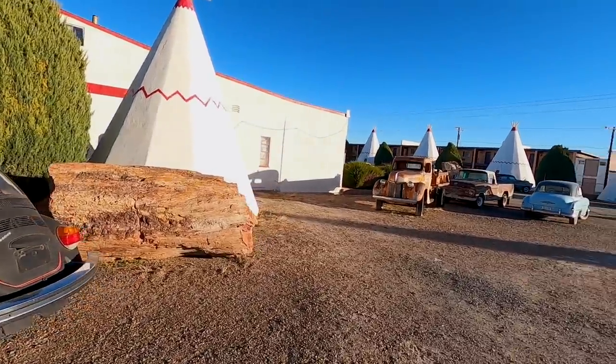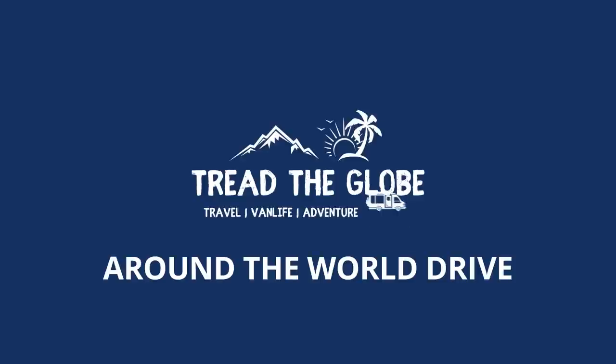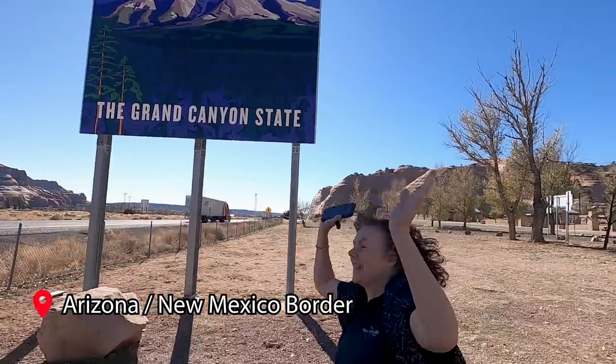Is it a fossilised tree? A wigwam for the night? The most epic place! Welcome to Arizona!